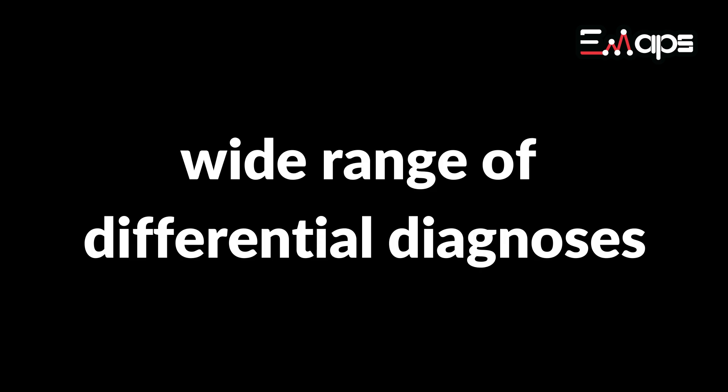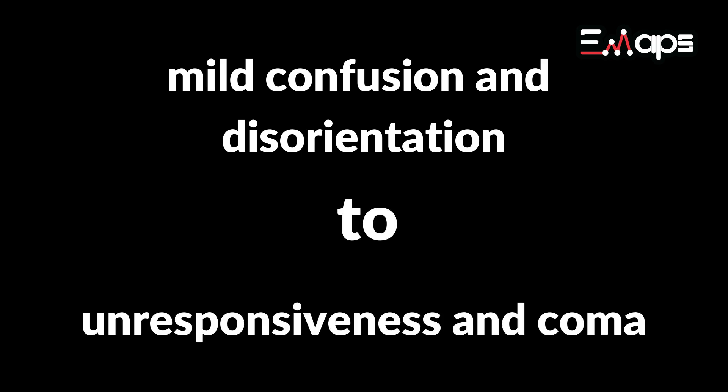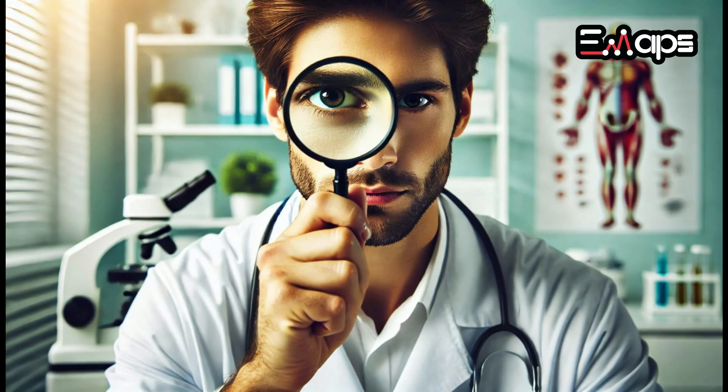Altered mental status is a broad chief complaint, similar to dizziness or abdominal pain, that encompasses a wide range of differential diagnoses. It can range from mild confusion and disorientation to unresponsiveness and coma. One of the more challenging diagnoses in altered mental state patients is non-convulsive status epilepticus, as its symptoms are often subtle and require a high index of suspicion.